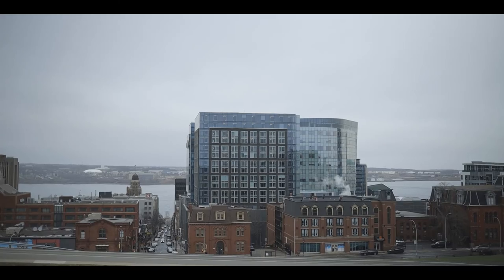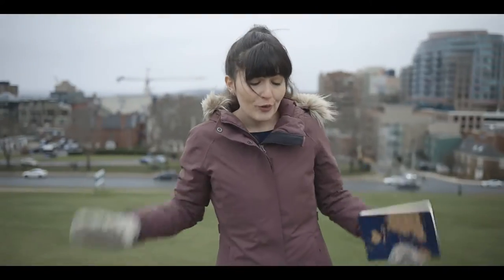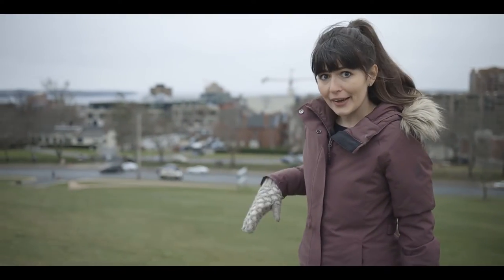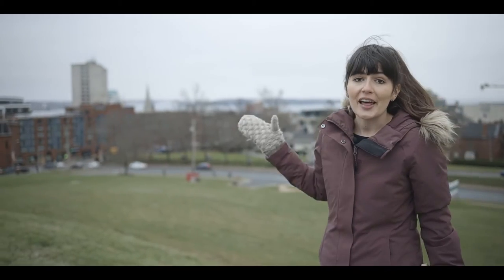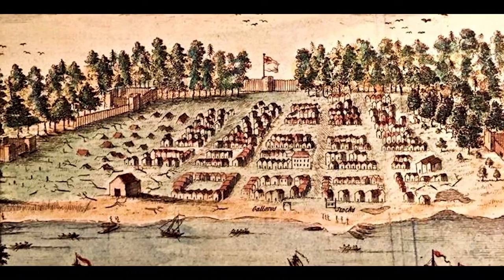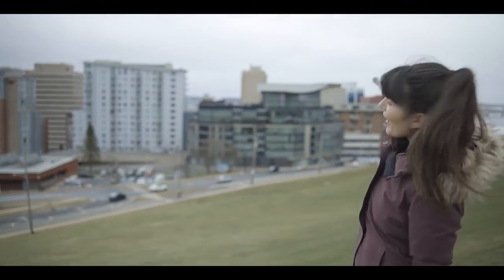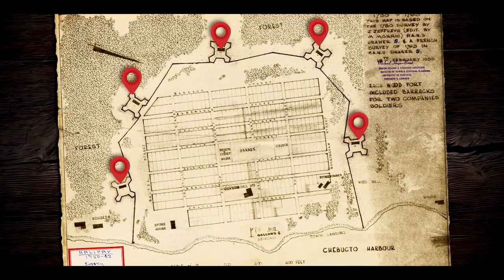Much of downtown Halifax rests where these forts once stood. The other half of Fort George stood right here, and it was really the center of a complex of fortifications that surrounded the entire original settlement of Halifax. While it stood here, another fort stood right down there, and another over by that church steeple. So you can really tell that this town was well defended. If you're counting, that makes five stockade forts surrounding early Halifax.